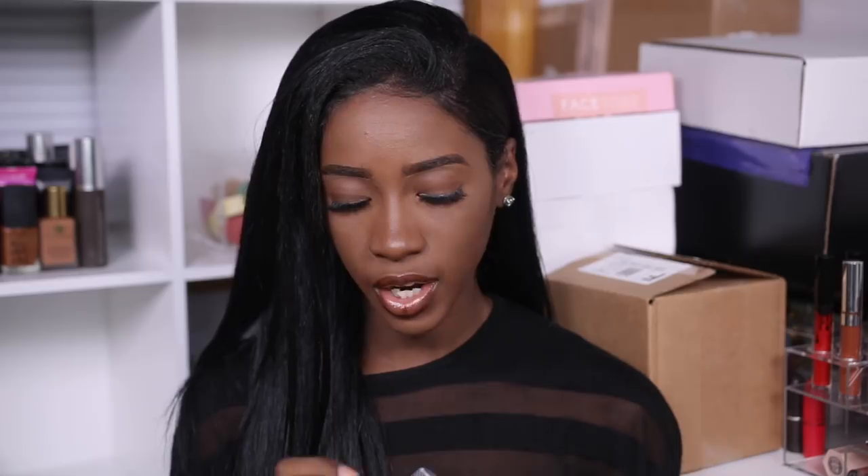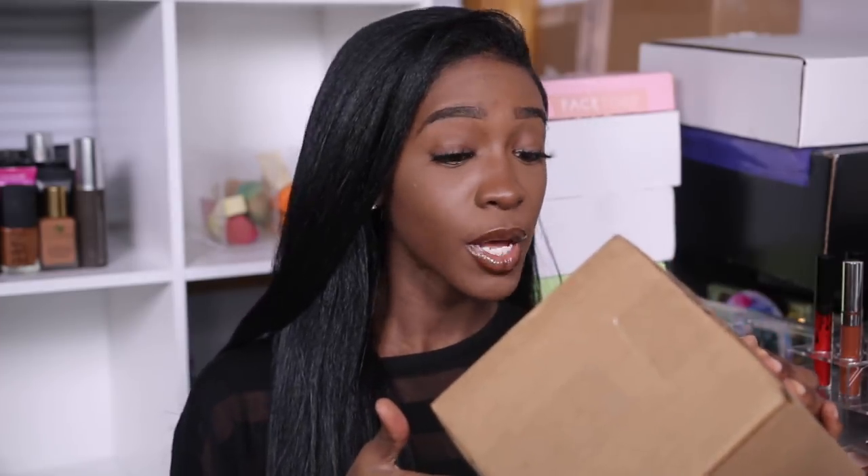They have three shades — I'm guessing based on certain skin tones, though you might be able to wear all three. They sent me the shade Bronze. This is what it looks like. Thank you, Amazing Cosmetics.